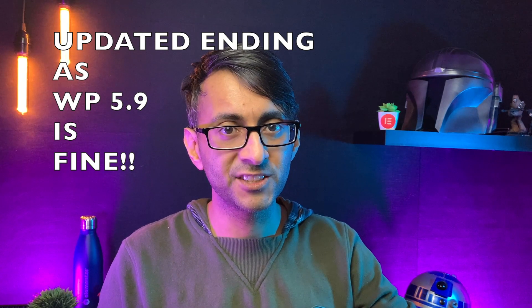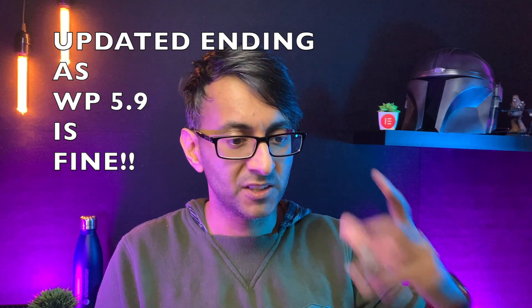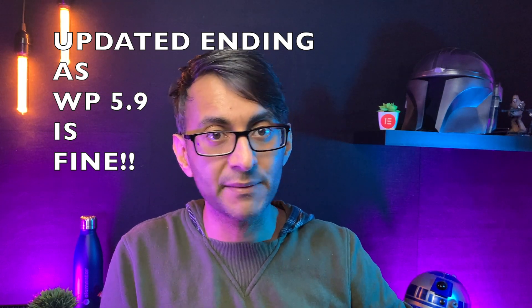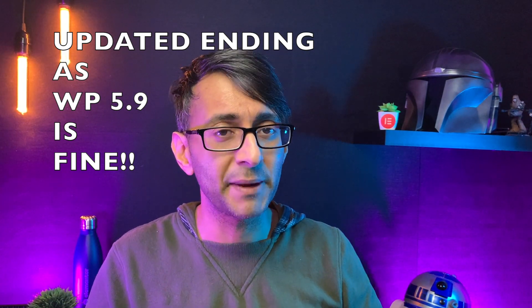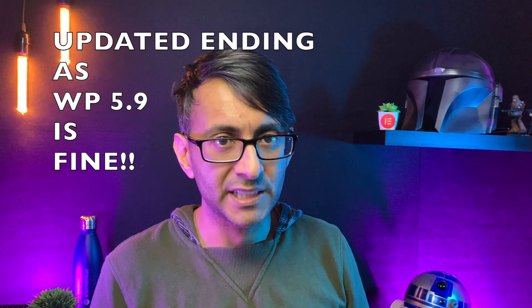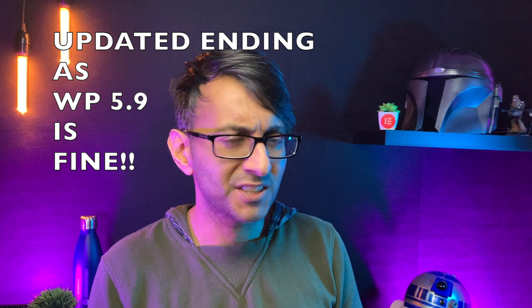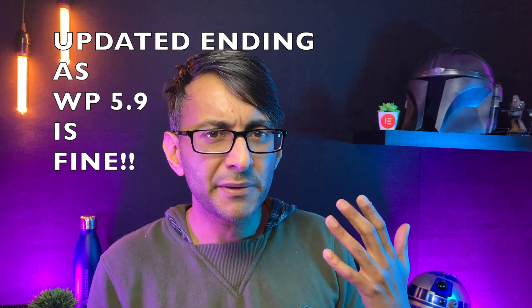I just want to let you know that 5.9 is okay. I found an issue previously and I had a video about it which I've now deleted — this is the updated version. There was an issue with scrolling effects. I downgraded to 5.8 and then re-upgraded to 5.9 just to test what was going on. And now it's fine. I don't know if there was a problem with my machine or what, but other people have been reporting this issue as well. After downgrading to 5.8 and back up to 5.9, my scrolling effects are totally fine.